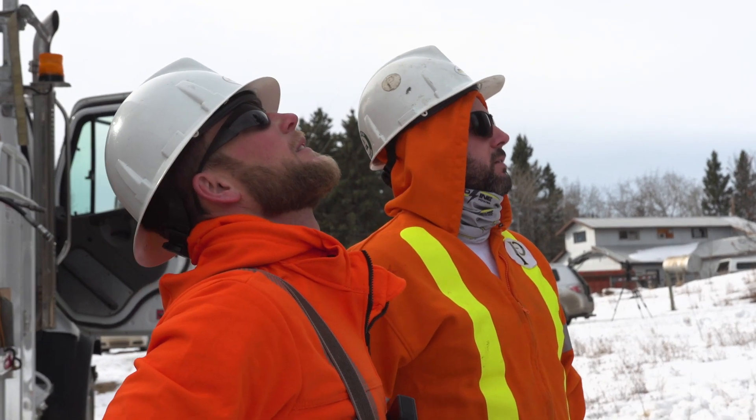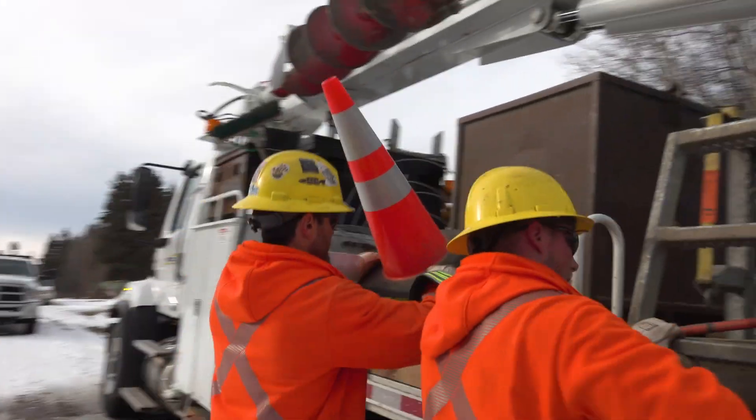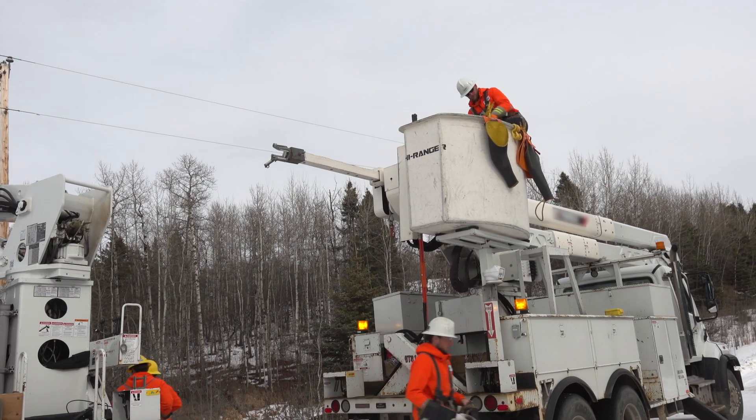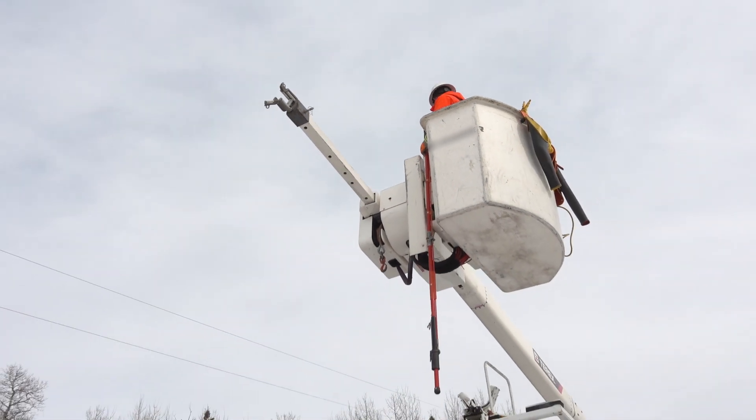To work in Alberta as a power line technician, you either need to be a registered apprentice or a certified journeyperson. You can also hold a recognized trade certificate, or you can work for an employer who is satisfied that you have the skills and knowledge expected of a certified journeyperson.